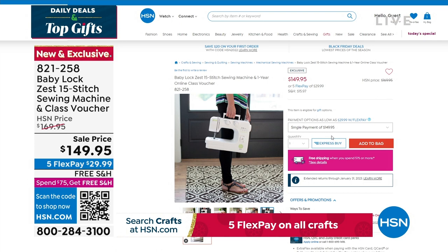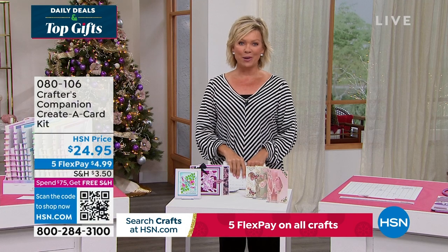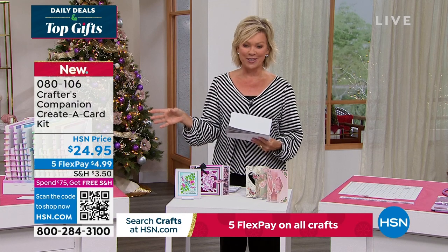Our 15th anniversary here at HSN with Crafter's Companion. Sara comes to us from across the pond, and we are always so inspired by the things that she brings. We do have the flutter — let's take a look at some of the highlights, in addition to our Today Special that's coming up first.